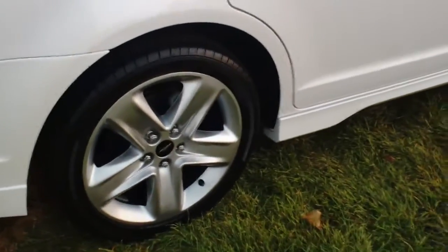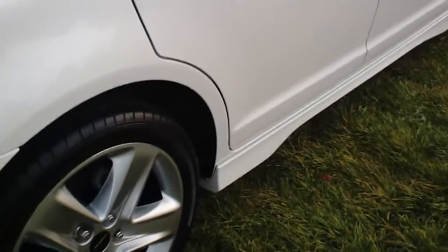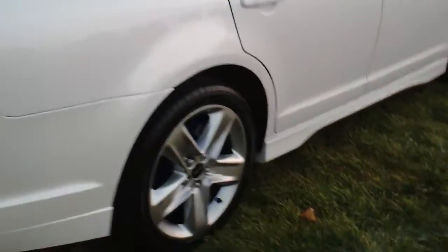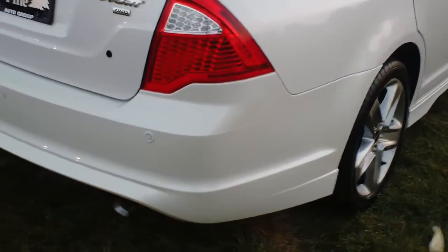It has the 18 inch alloy wheels, all four in just great shape. You get this extra side skirting along the bottom as well, which you get in the Sport Appearance Package.